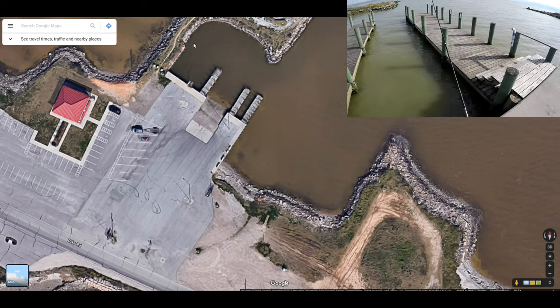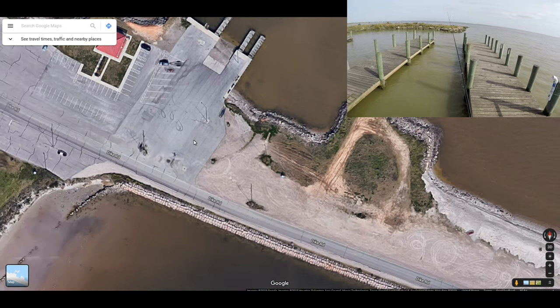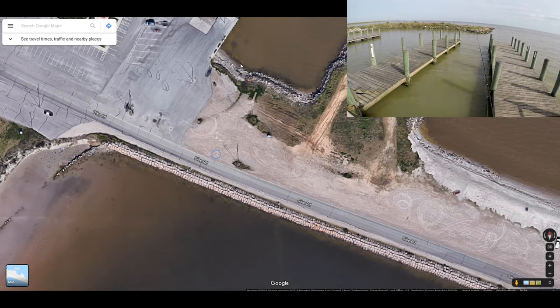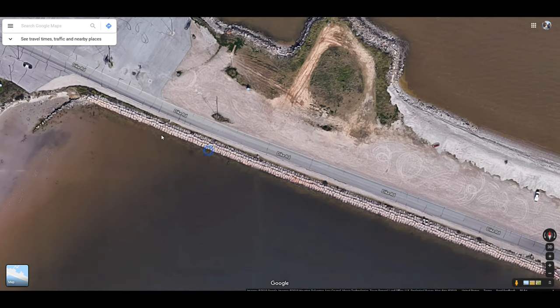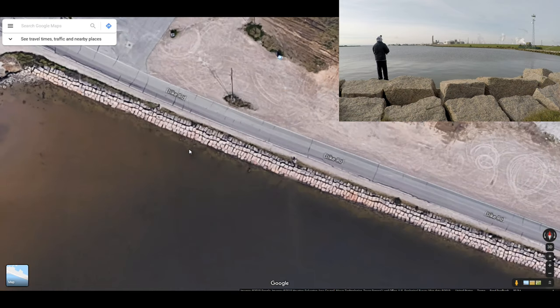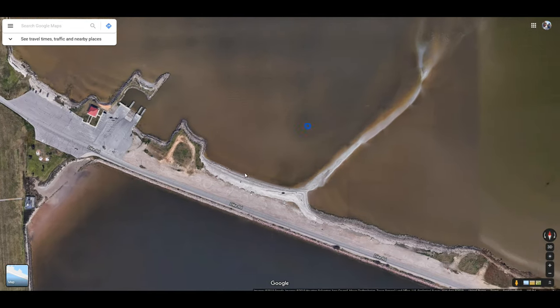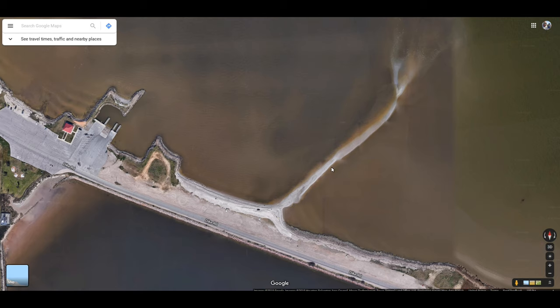You can catch flounder all around any kind of structure. I was out here the other day and had a few bites over here. Any kind of rocks is a good area to fish for flounder — any kind of structure. You can come out here, bank fish out on the rocks, simply park your car and come out here.